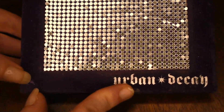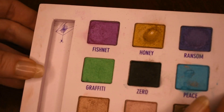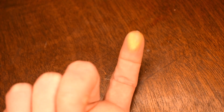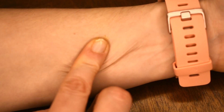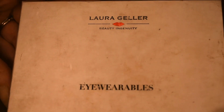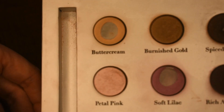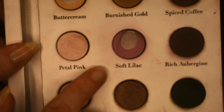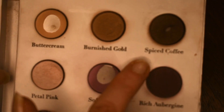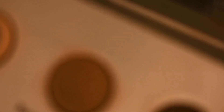I also have this super old school Urban Decay eyeshadow palette — I don't even know what it's called, one of the shadow box ones. I hit pan in Honey right here, which is just a really true gold shade that I enjoy using. Next is the Laura Geller Eye Wearables palette. I've hit pan so far in Buttercream, which sets my eyeshadow; Soft Lilac, which is a sorry excuse for a transition shade but that's what I'm using it as; and Spiced Coffee, which barely deepens up the crease. This whole palette is just not that great.